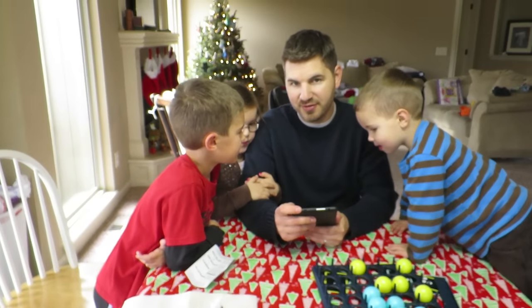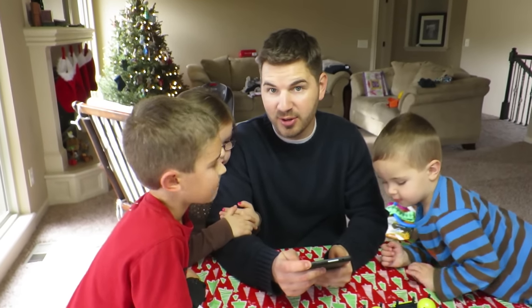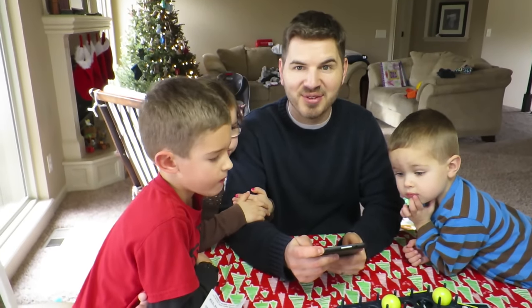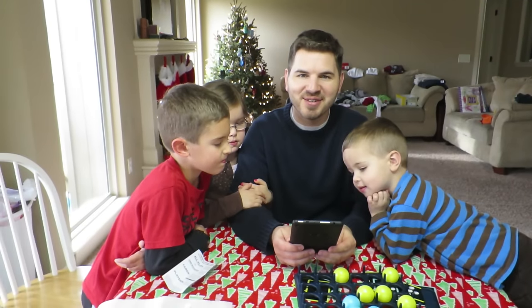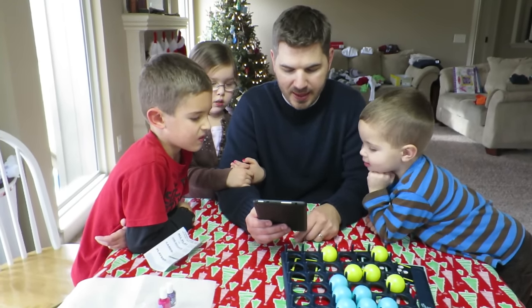We got them the Amazon Fire — it was like 50 bucks. Dude, we got it on Black Friday, it was like 35 bucks. We couldn't turn that down. It was super cheap, like hey, let's just try this and see what we think of it.